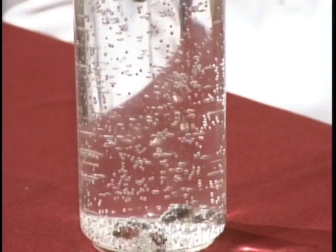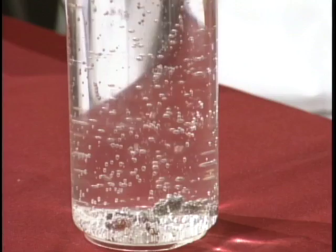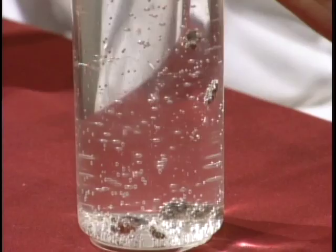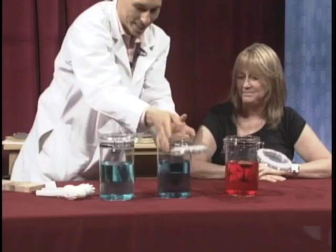The reason you want to use raisins is that raisins have little ridges, and that's where the bubbles can attach. Once they rise to the top, the bubbles pop and then they're less buoyant than the water and they drop down to the bottom. The raisins are coming up and dropping down — they look like dancing raisins.